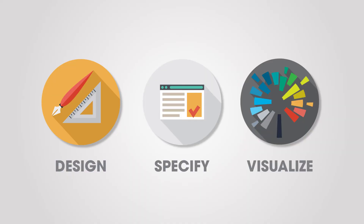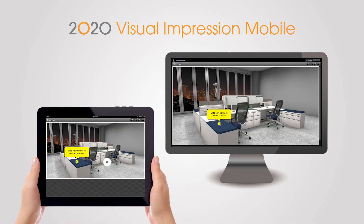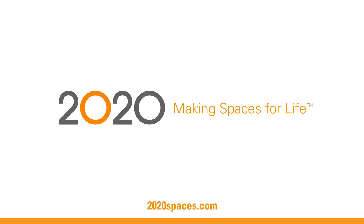Renderings are fast and effortless — they'll become a byproduct of the sales process rather than a special treat. In addition, the 2020 Visual Impression mobile application makes it easy for designers and salespeople to collaborate even from the field.